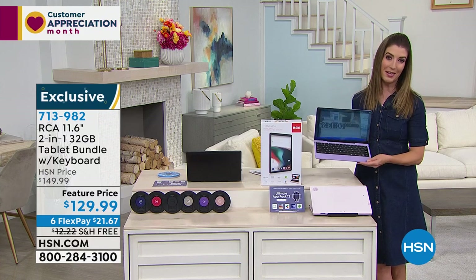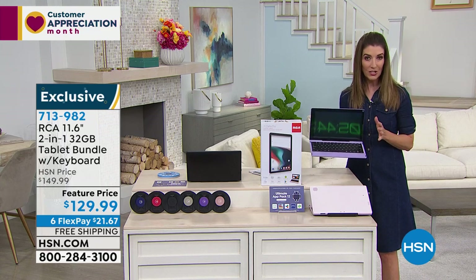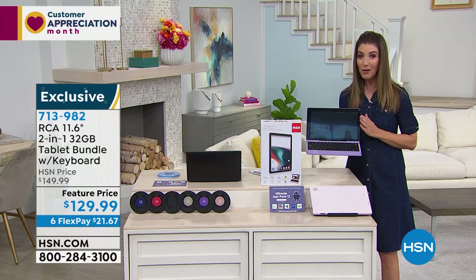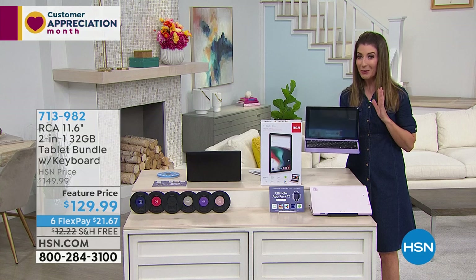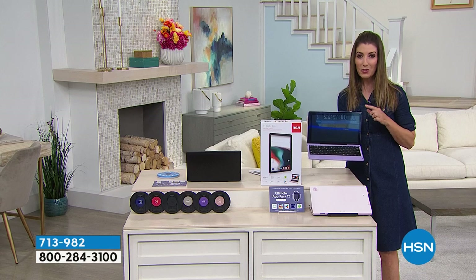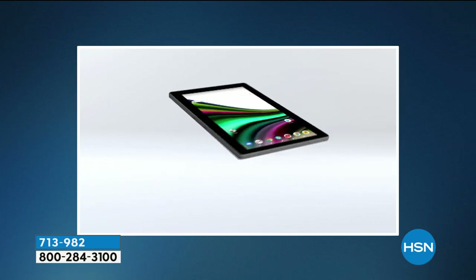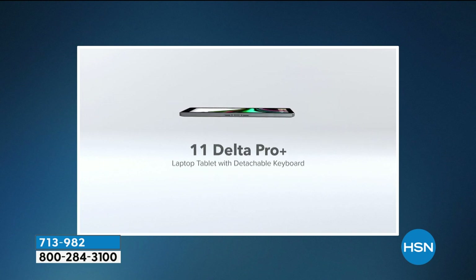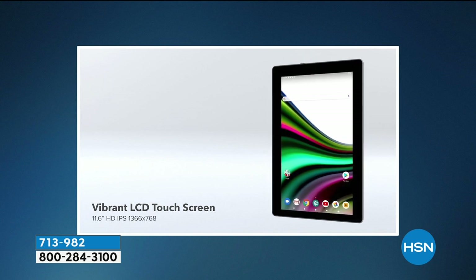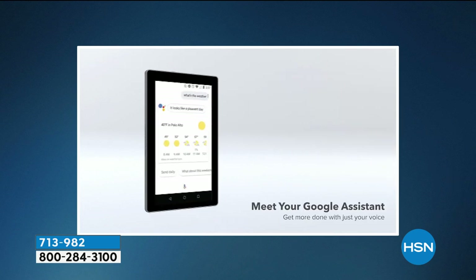We've got a feature price of $129.99. This is the largest tablet and the biggest screen size we've ever offered at the lowest price from RCA. You're getting a bigger screen — 11.6 inches, nearly a 12-inch screen — and it's going to give you all kinds of great functionality so you can really get some work done. It's a touchscreen, it's got an Android operating system, it's got a quad-core processor, all the good stuff. And it's all on six FlexPay and free shipping and handling.